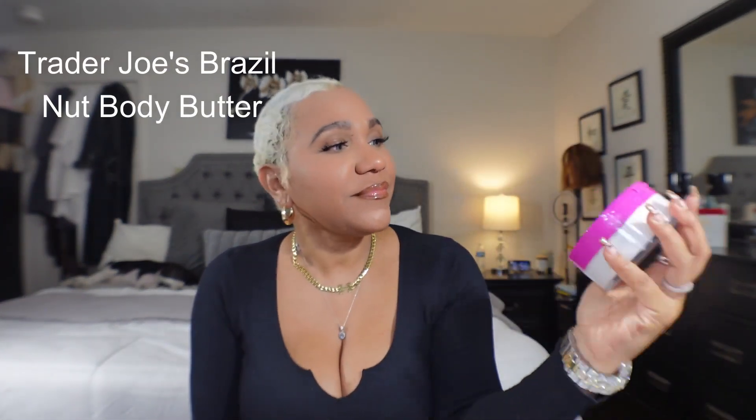I am hooked on the Trader Joe's Brazilian Nut Body Butter. I use this every single night. It smells so good — like Sol de Janeiro. This was the one that went viral on TikTok and it's only about six dollars and fifty cents. It is so thick and creamy. It's great to lather yourself at night before bed because your skin is so supple and moisturized in the morning. I have a backup and I'm almost done with this one — you cannot go wrong for $6.50.